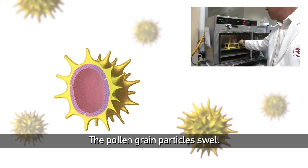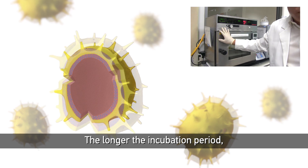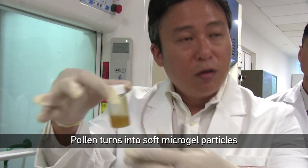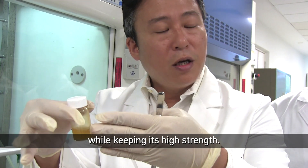The pollen grain particles swell and become more gel-like. The longer the incubation period, the more flexible the material becomes. Pollen turns into soft micro-gel particles while keeping its high strength.